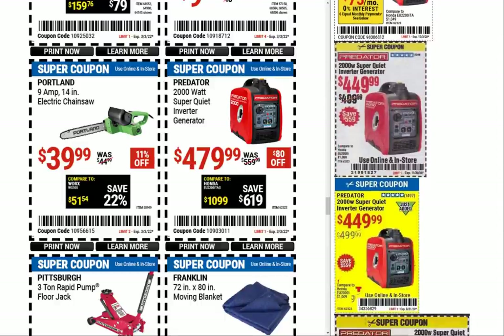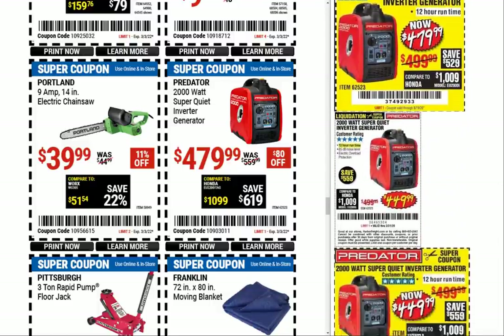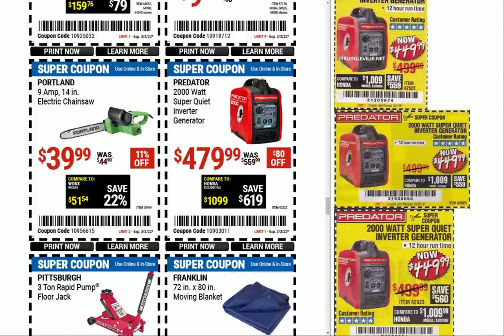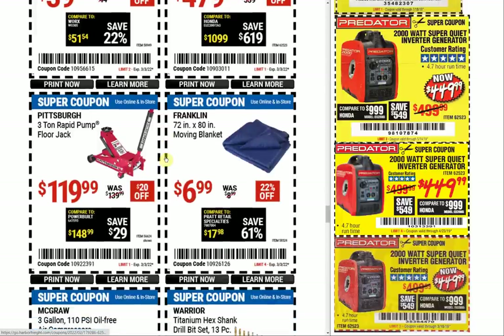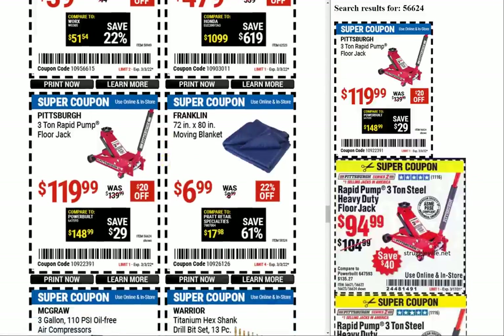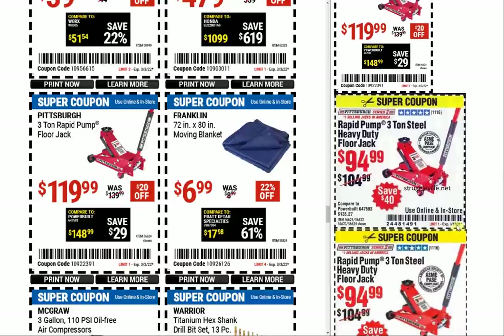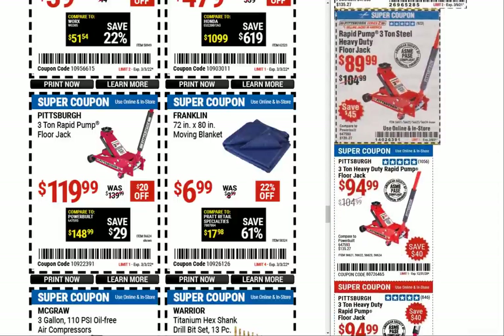Back to $479 now, and we had $449, $449, $439 — that's pretty good history. Going up a little there. The 3-ton rapid pump floor jack — wow, that's gone up too — $120. The last coupon from March of last year was $94.99; we had a couple of those and the $89.99 as well, with $94.99 being pretty consistent. But that's a bit of a jump.